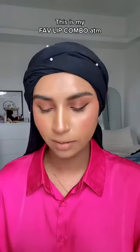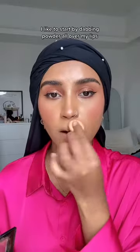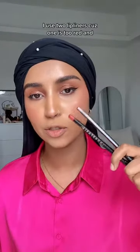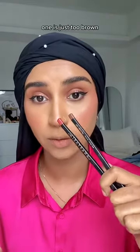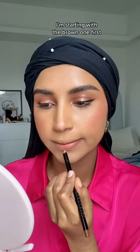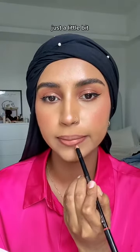This is my favorite lip combo at the moment. I like to start with dabbing some powder all over my lips. I use two lip liners because one is too red and one is just too brown — starting with the brown one first, and now going with the red just a little bit.